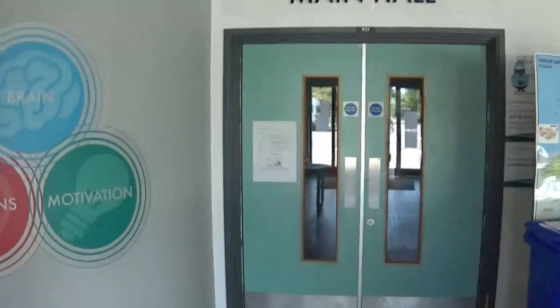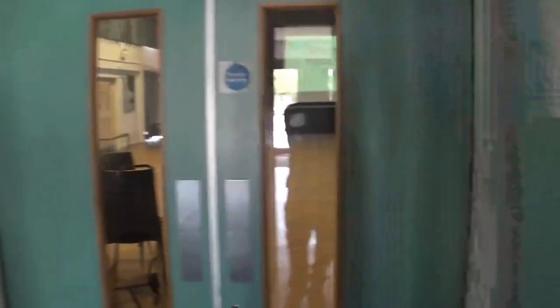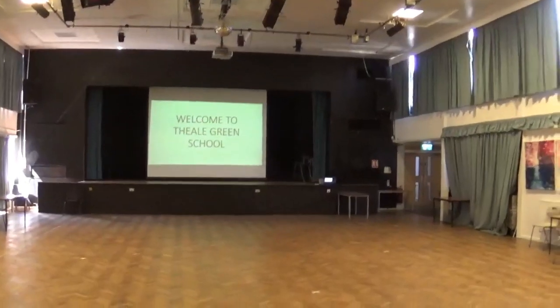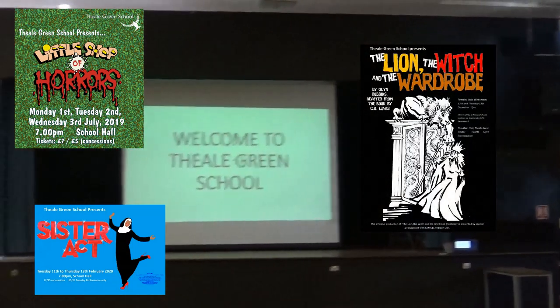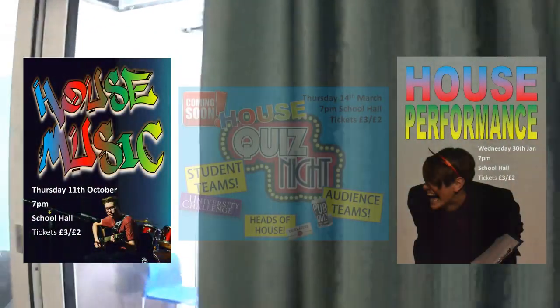The school hall is used for assemblies in the mornings. You could also have dance lessons in here. It's used for concerts and school shows such as Sister Act, Little Shop of Horrors or The Lion, the Witch and the Wardrobe. We also hold our house events here such as house music, house performance and house quiz nights.